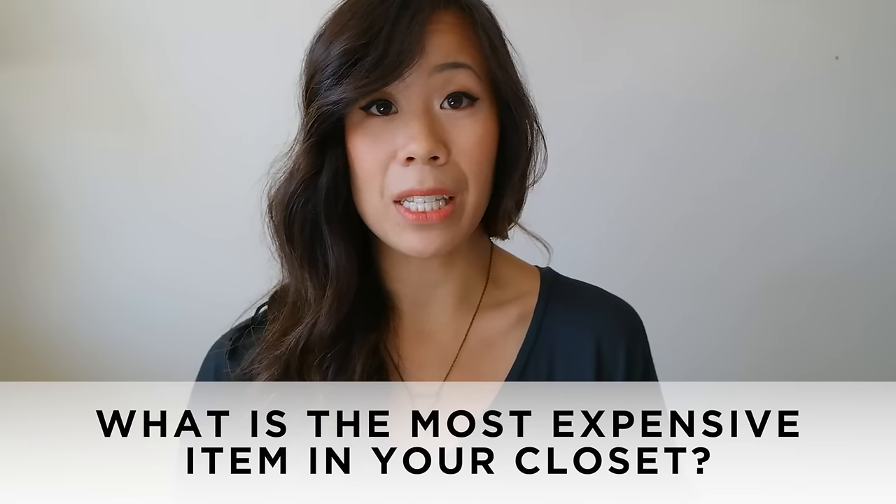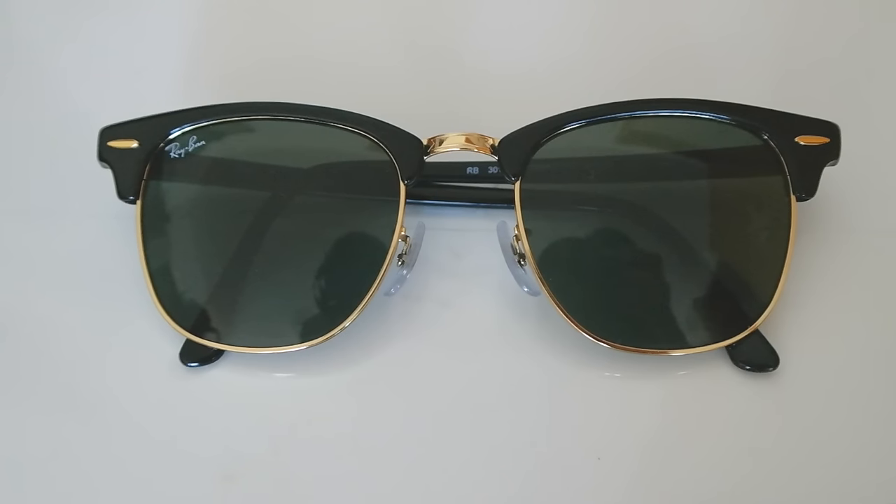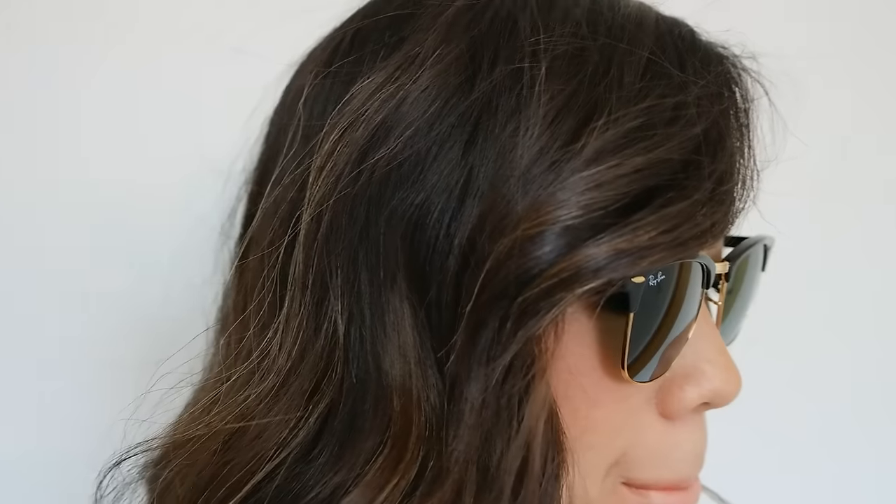Question number three: what is the most expensive item? It's not actually a clothing item. I don't really own anything designer brand — I usually just buy things mid-range that are comfortable and practical. So it would have to be these Ray-Ban Clubmaster sunglasses. I ordered them off Amazon and they're such a classic piece. I know I'm going to wear them for a really long time.